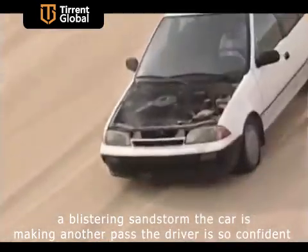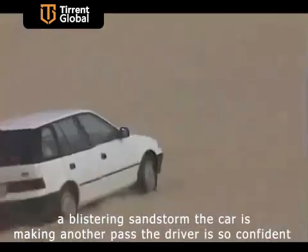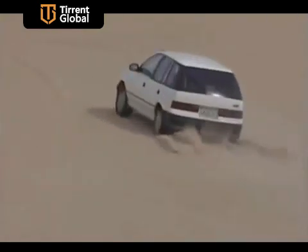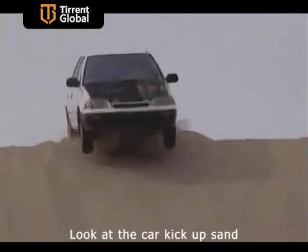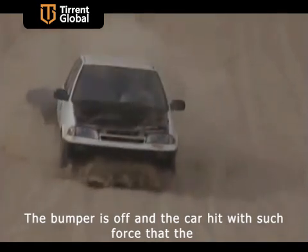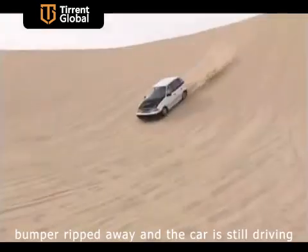The car is making another pass — the driver is so confident that he's going for another run down the dunes. Look at the car kick up sand. The bumper is off — the car hit with such force that the bumper ripped away, and the car is still driving.